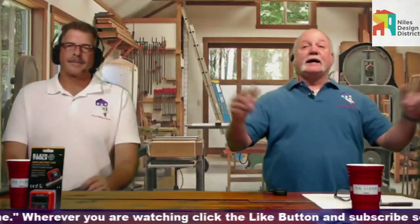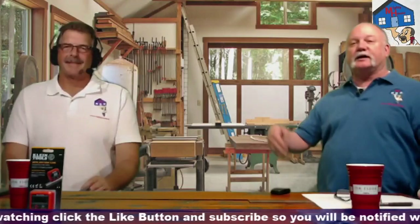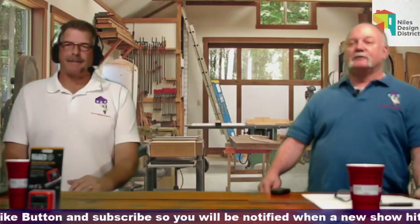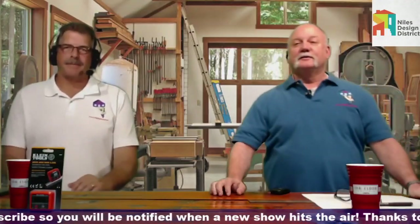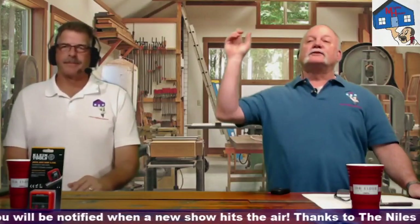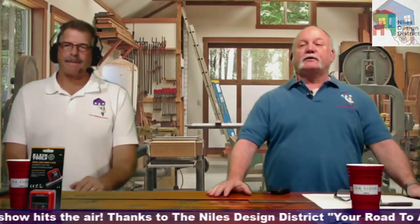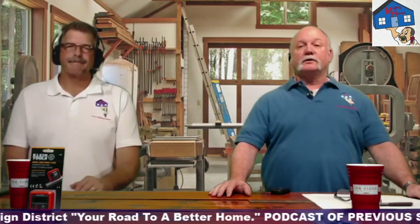We're back again one more time. And I think today — check out this shop. Where'd you find this place, Rich? This is nice. It's a beautiful shop. Is that a football game going on right above our head? No, it's just a window in the gable end for ventilation. Oh, that's the trees through there. I need to put my glasses on. I want to say thanks to the Niles Design District for helping sponsor the shows that we do every week. Go to NilesDesignDistrict.com for more information — they've got a lot of great stuff to work on your home.